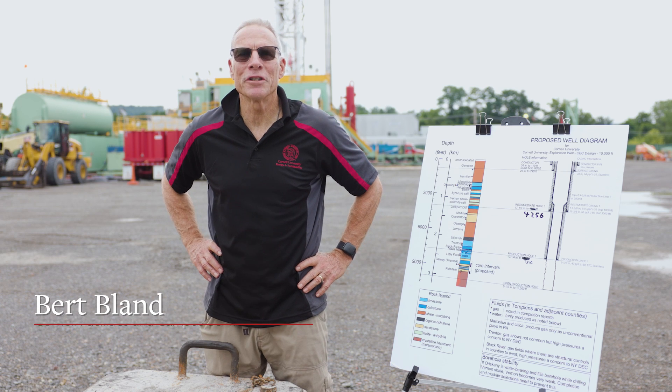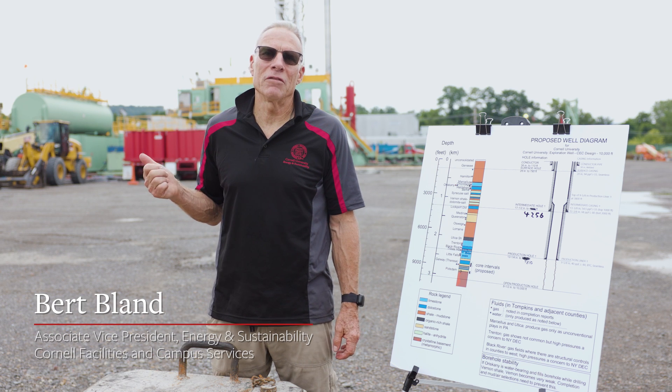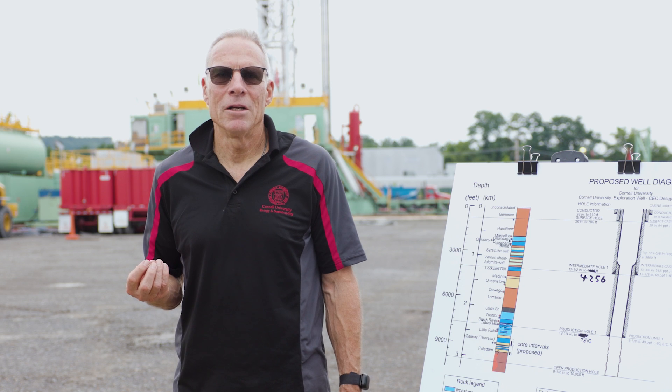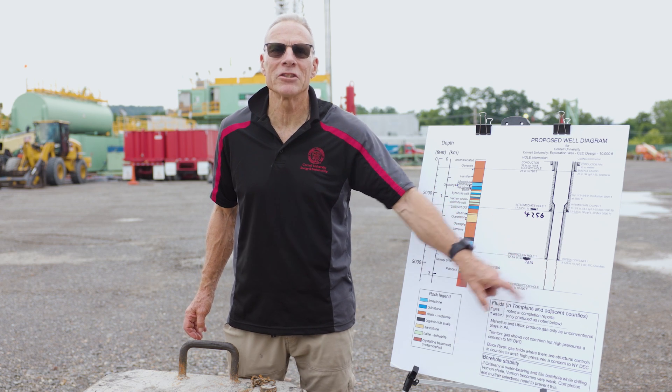I'm Bert Bland. I'm an engineer in the Division of Facilities and Campus Services and I'm responsible for the construction of the Cornell University Borehole Observatory. I'm thrilled today to say that we are drilling ahead. We're now drilling in this open borehole where all the science happens.